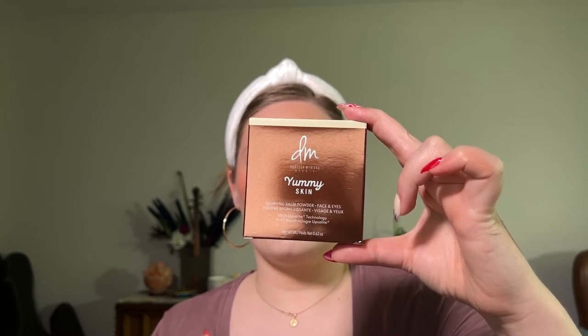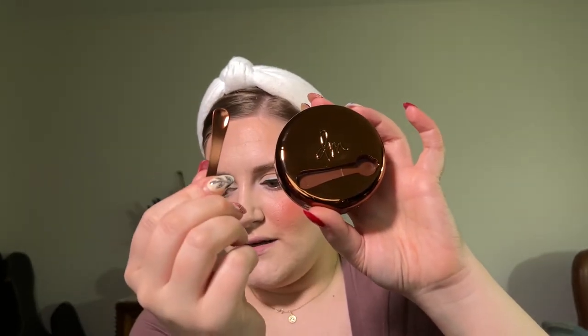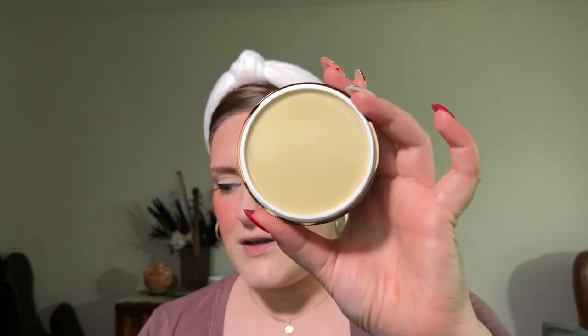How to use: tap on with fingers to smooth and blur textured areas. I have it in the shade Universal. I did get this on a 30% off day. It is absolutely stunning — comes with a spatula that fits in the lid. I wish more potted products came with something like this. It has her initials on the top, and the bronze color is just pretty. The component is metal. It feels fresh and so pretty.